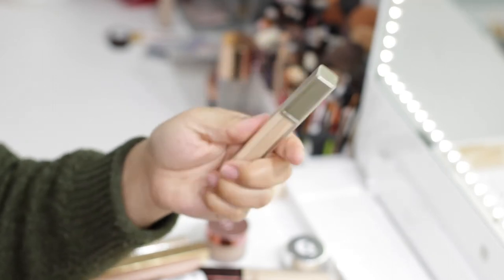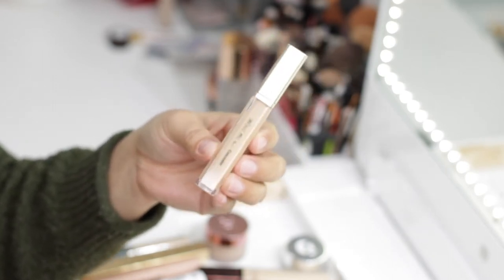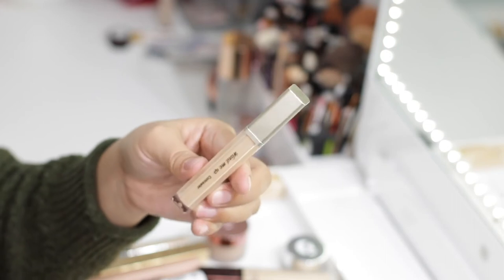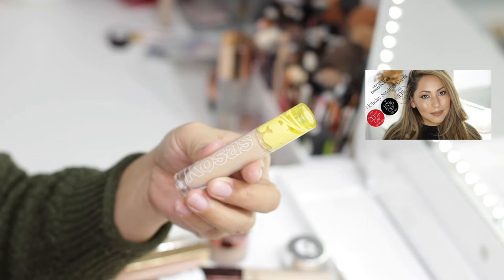Next is from Joah Cosmetics — the One Me Up Concealer in Sand. This one is brand new and I've been having it in my drawer for a while. I think rather than keeping it, I'm going to give it away to friends and family.